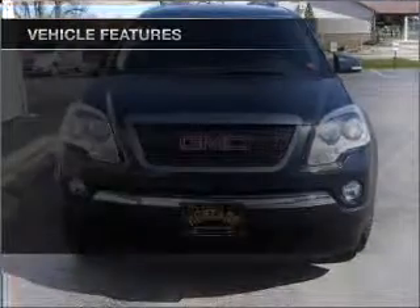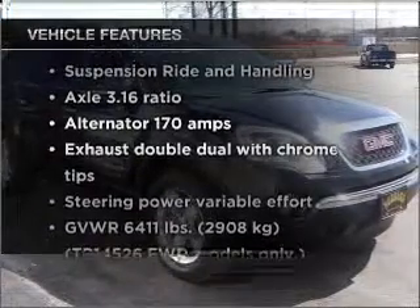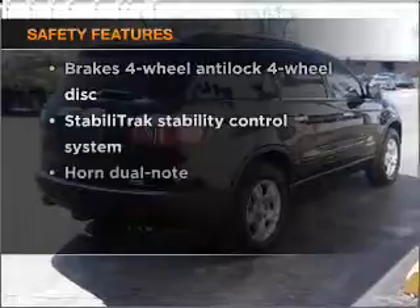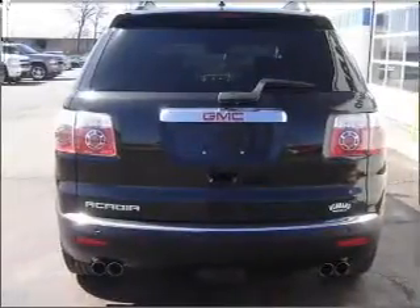The features included on this vehicle add quality, value, comfort, and dependability to an already enjoyable ride. It's important to be able to trust the safety components of the vehicle you purchased. Call today to schedule a test drive.